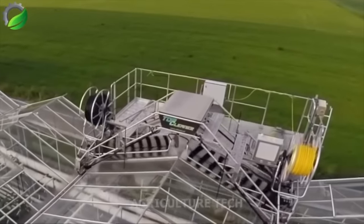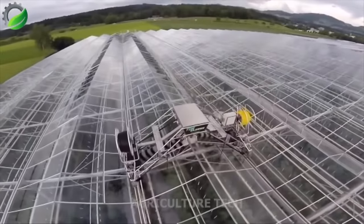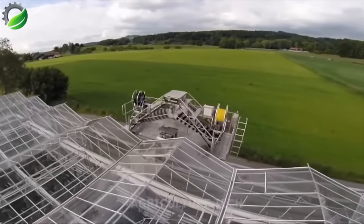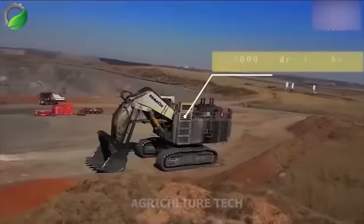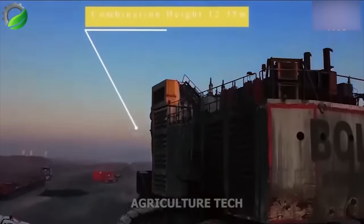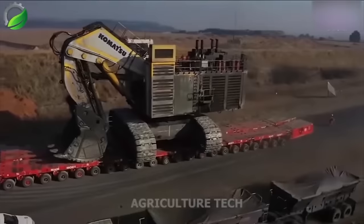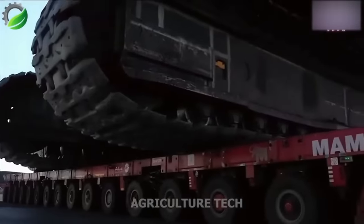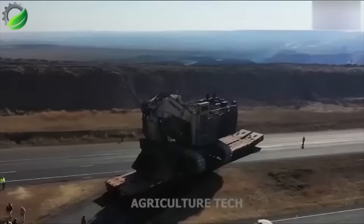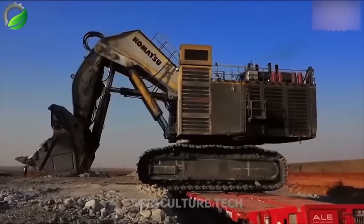A top cleaner designed for greenhouse owners efficiently cleans glass and gutters, preserving their longevity. It's eco-friendly, conserves water, and maintains a clean, sparkling greenhouse roof. The Komatsu PC 8000 stands as a colossal mining excavator built for the toughest tasks. Powered by a potent 4,000+ horsepower engine, it offers incredible digging power and a 42 cubic meter bucket capacity, making it ideal for large-scale mining open-pit mines and quarries.